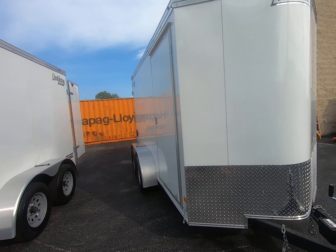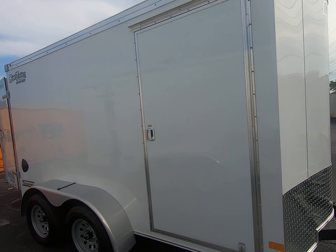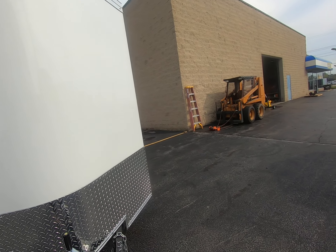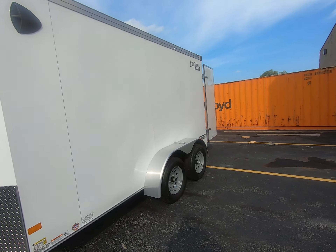This trailer has a side door 32 inches wide with a flush lock. It has Dexter tandem axles, aluminum fenders, and 15 inch radial tires.